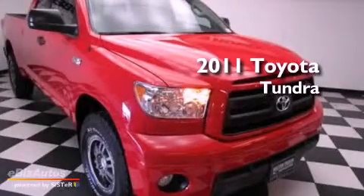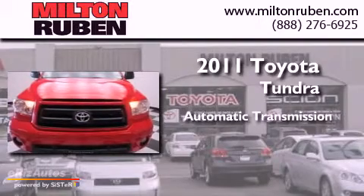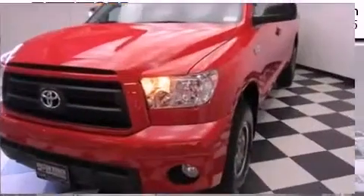This is a 2011 Toyota Tundra. This truck has an automatic transmission, a 5.7-liter V8, and the added safety and control of four-wheel drive.